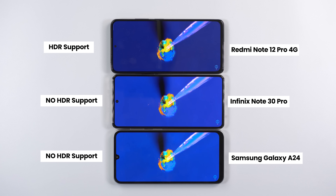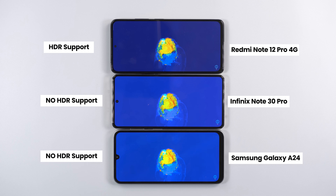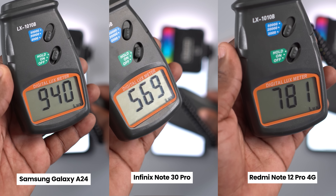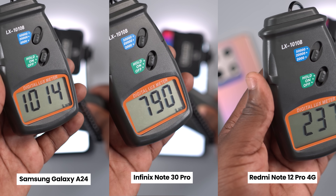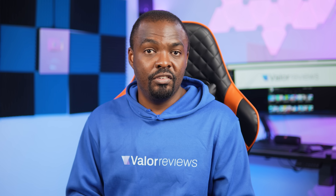Where there's a significant difference is with HDR content. The Redmi Note 12 Pro 4G is the only smartphone here that supports HDR, giving you deeper blacks, richer colors, and good contrast. For brightness, all three are usable in direct sunlight, but the Redmi Note 12 Pro 4G has the brightest display with a peak brightness of 1100 nits. From a technical standpoint, the Redmi Note 12 Pro 4G wins the display category.